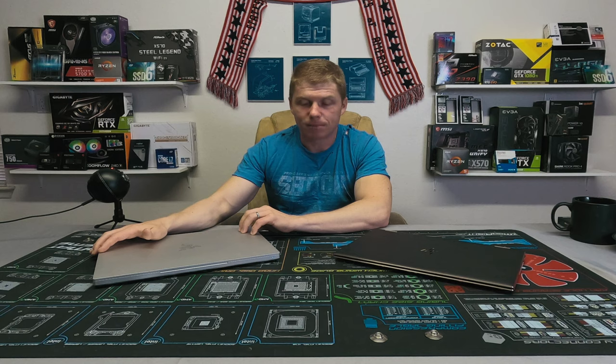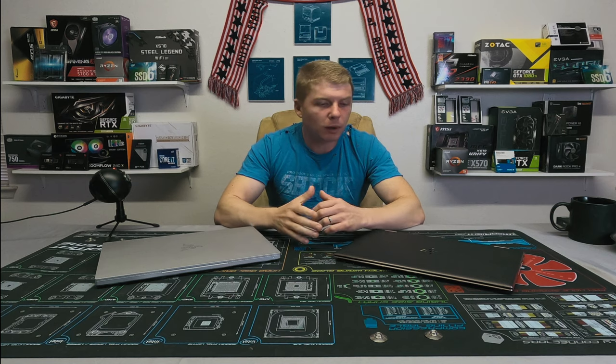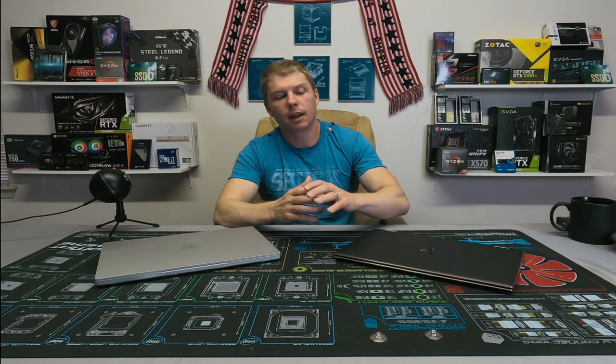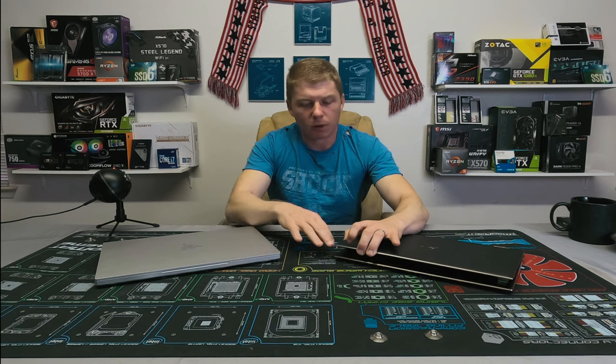If you don't need a desktop replacement and you're just looking for something to use when you're on the road — something capable of some content creation, adequate gaming on the go, surfing the web, answering emails, typing up reports, or creating documents, without heavy heavy content creation — then the Spectre makes more sense and that's what I'd lean toward.